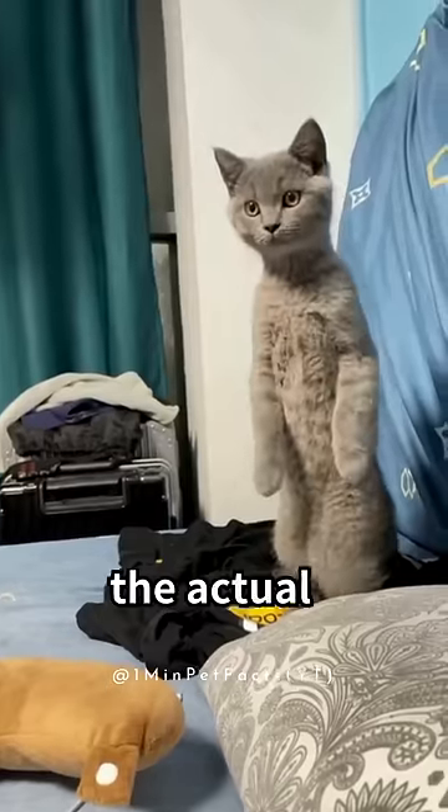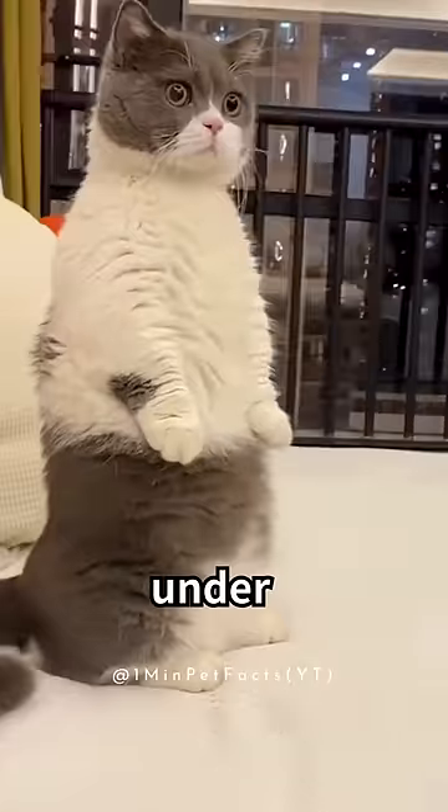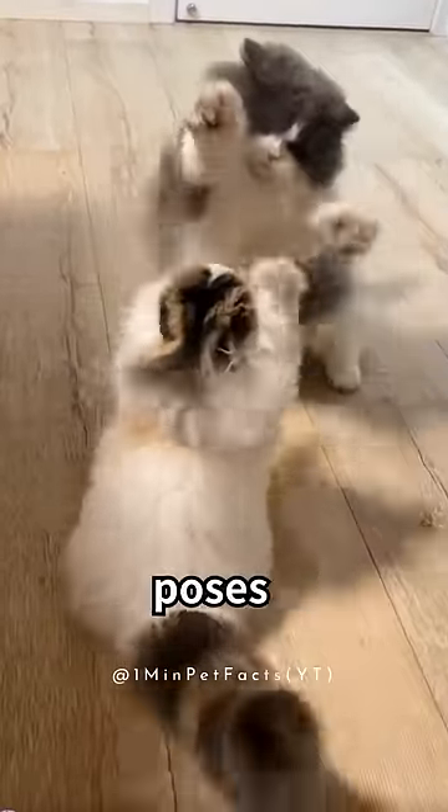Second, stand up. These Go Away sounds use the actual sound of a cat chasing away an enemy, tricking other cats into thinking they're under threat, and standing is one of their defensive poses.